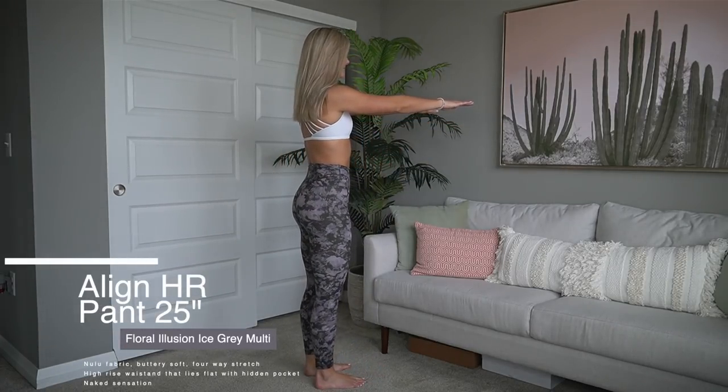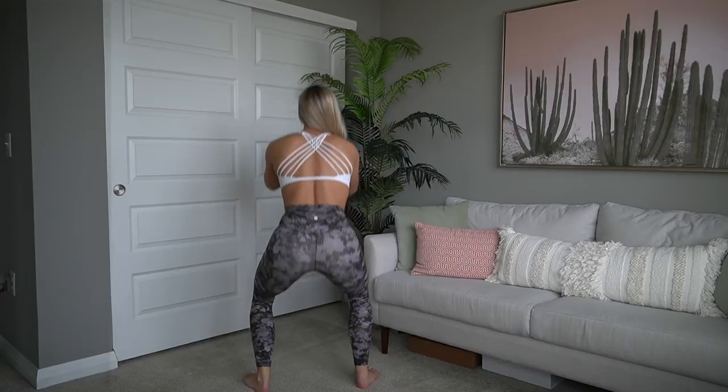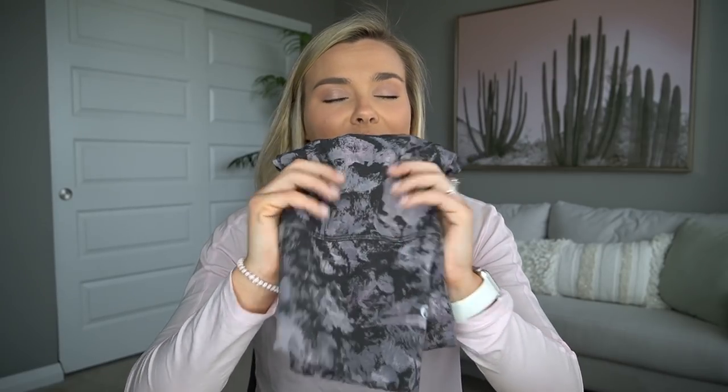Align pants are my absolute favorite, so this was a perfect excuse to get another pair. I probably have 98% of the colors they've ever come out with. These ones are a fun pattern — still neutral but a little different. Align pants are fantastic: high-waisted, naked sensation, super buttery soft. If you've tried them before you know exactly what I'm talking about.